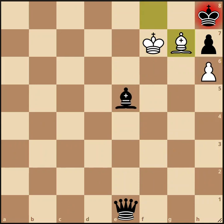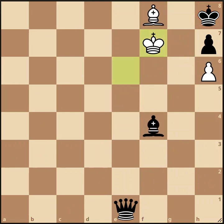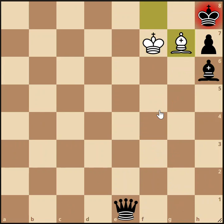Turns out the only way to stave off mate here is bishop takes pawn. After bishop takes pawn, white plays bishop to g7 check anyway, forcing black to capture the bishop. And all of a sudden, the white king is stalemated. So that's the draw — that's the main line of this problem.